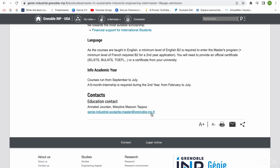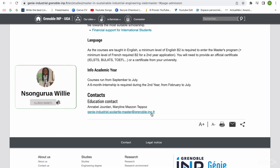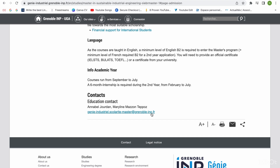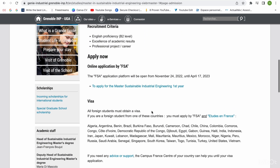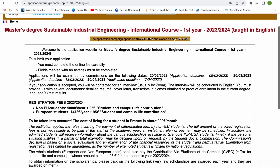I always advise that even though the course is in English, you can email the school in French or both French and English — just use a translating app to translate it and send it to them. Now let's go straight to the simulation. To apply for the engineering program, I click here and it takes me to the FSA website — that's what they call the application campaign. It shows the campaign is open from 21st November and closes in April.